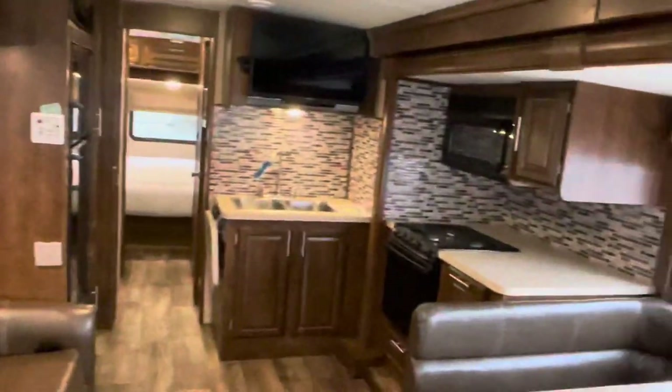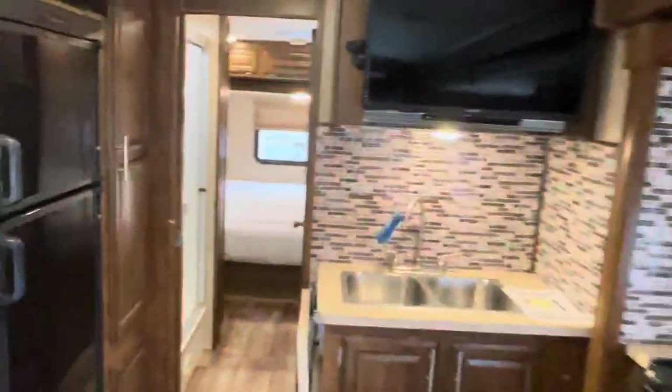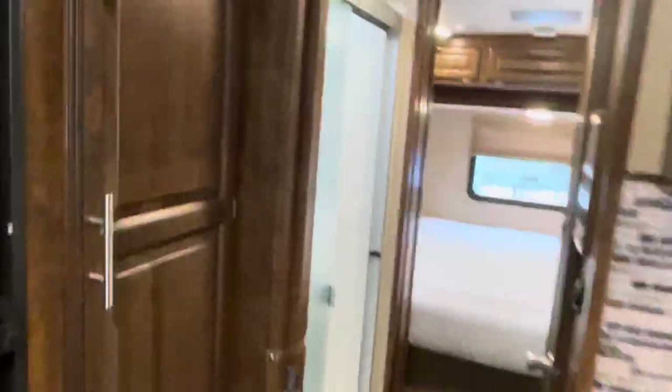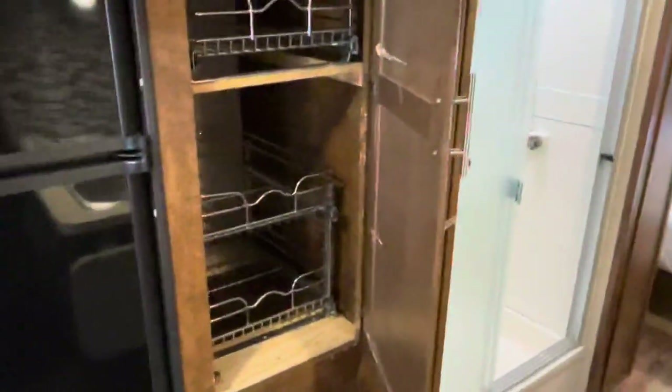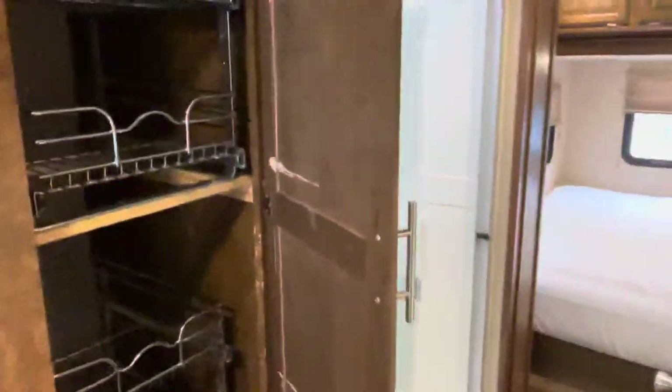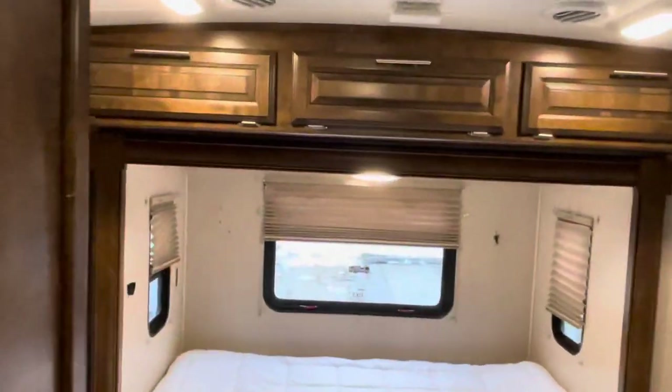Here's the kitchen. The backsplash really adds a lot of character, which is cool. The fridge — look at the storage here. That's massive. You can get the king-size box of cereal in there. Take it RVing.